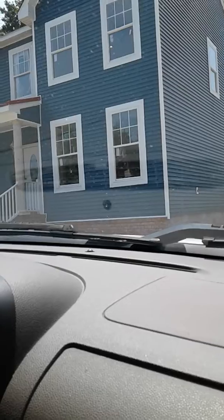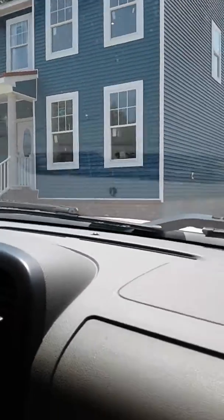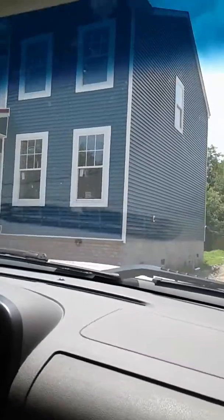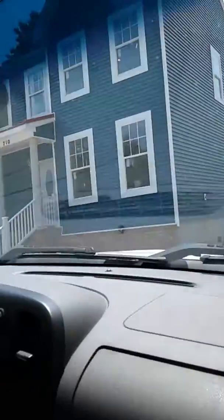Very new house, built in 2018. And there's another twin house over here being built, just like this one.